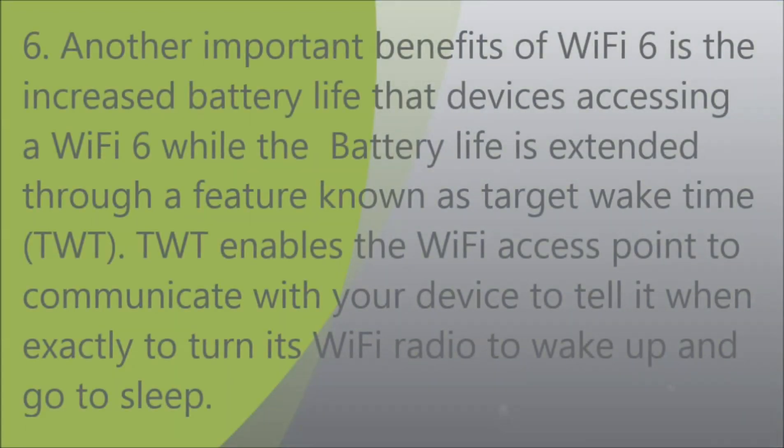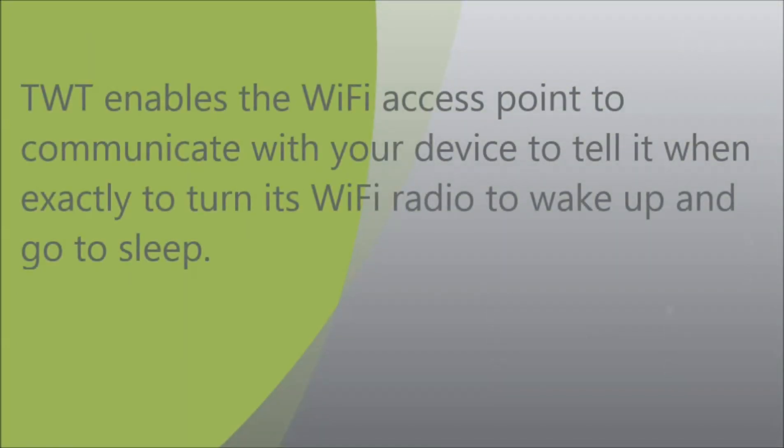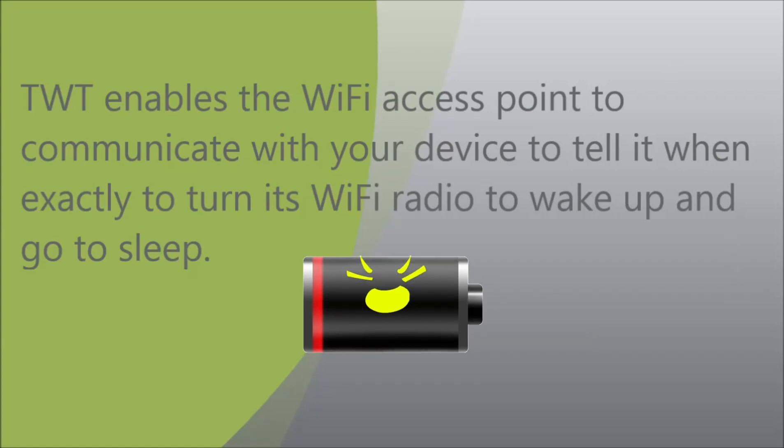Sixth, another important benefit of Wi-Fi 6 is increased battery life for devices accessing it. Battery life is extended through a feature known as Target Wake Time (TWT), which enables the Wi-Fi access point to communicate with your device to tell it exactly when to turn its Wi-Fi radio on to wake up and when to go to sleep.